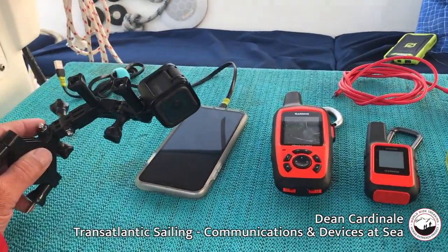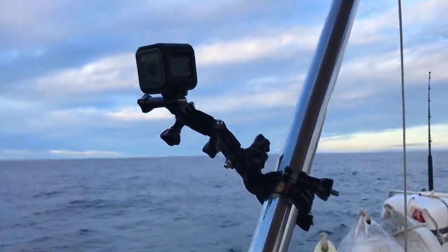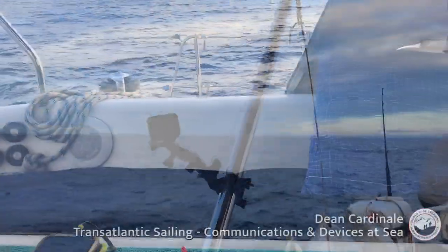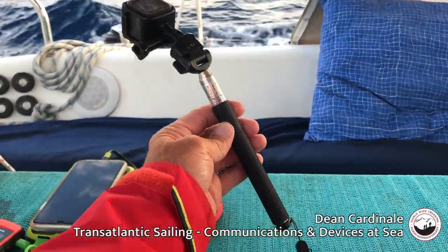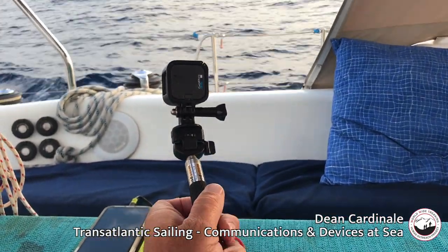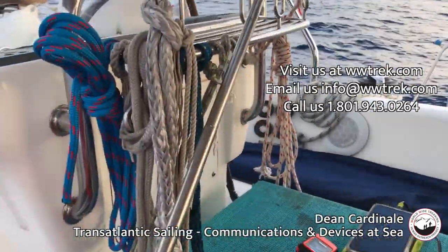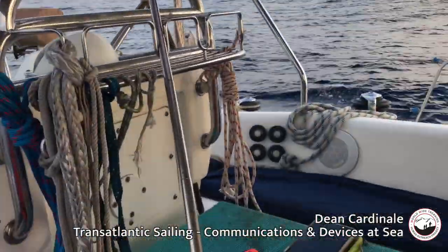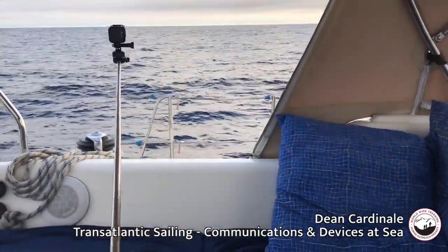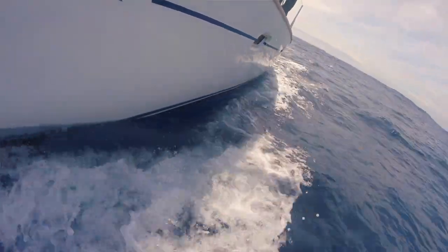For the GoPro, I like this mount because there are a lot of holes on the boat which make it convenient to hang the GoPro from. I use the GoPro app on my phone to turn it on and off. I also use a selfie stick with a tripod mount at the bottom — it's retractable and great for panning around. You can lean it against something to keep it steady. The retractable GoPro mount is really good — you can get close to the water or hold it high in the air.